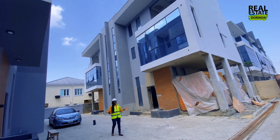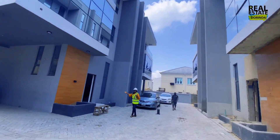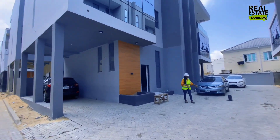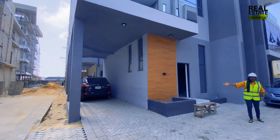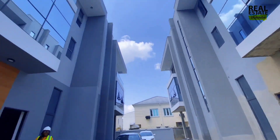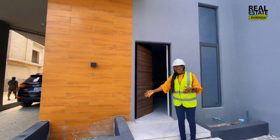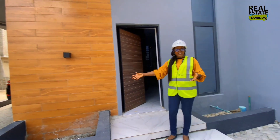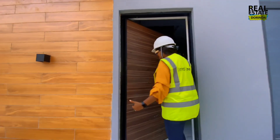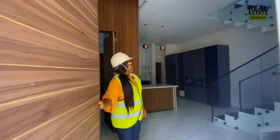Over here we have the five-bedroom semi-detached duplex — this wing is where it's located, and this is the unit currently available. You can see the space is big enough; there's also parking space at the side for your cars. At the entrance you have space where you can plant greenery to bring out the beauty of the house.